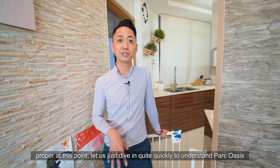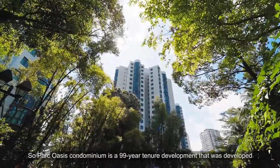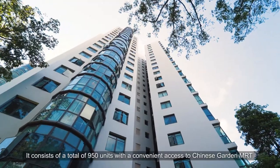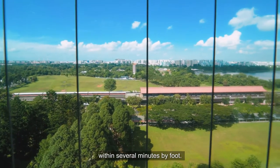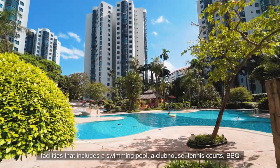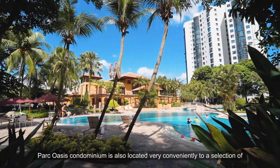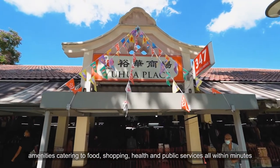Park Oasis Condominium is a 99-year tenure development built in 1994 by Marco Built Developers, part of the Marco Polo Group. It consists of 950 units with convenient access to Chinese Garden MRT within several minutes on foot. The development is renowned for its in-house facilities including a swimming pool, clubhouse, tennis courts, barbecue, and dining pavilions. It is also very conveniently located with a selection of amenities catering to food, shopping, health, and public services all within minutes away.